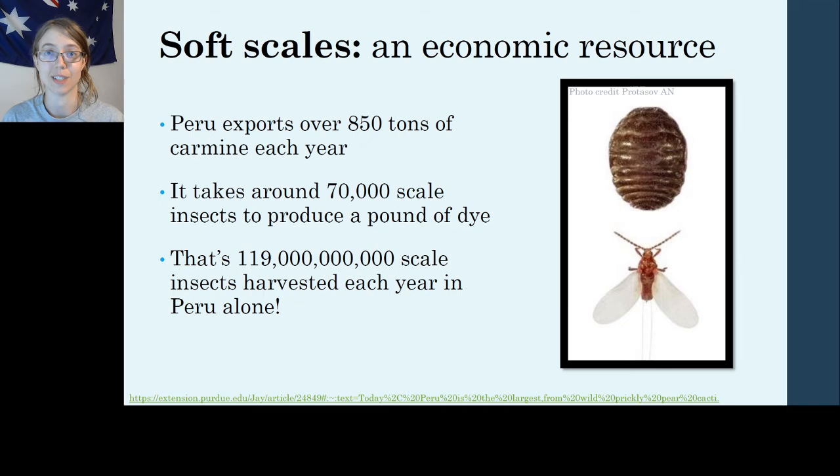To put this into perspective of how many scales are harvested each year: Peru alone exports over 850 tons of carmine each year. It takes around 70,000 individual female scale bugs to produce a pound of dye. Calculating that out — this is all from the Purdue Extension — that is 119 billion scale insects harvested each year in Peru alone. And these aren't usually farmed; this is people in tiny rural villages up in the mountains who go out into the wild and hand-harvest these scales from wild prickly pear cactus. 119 billion of them — that's really impressive.